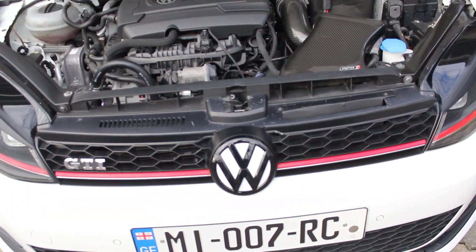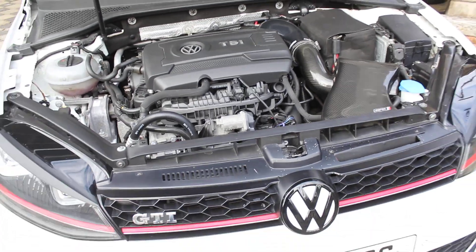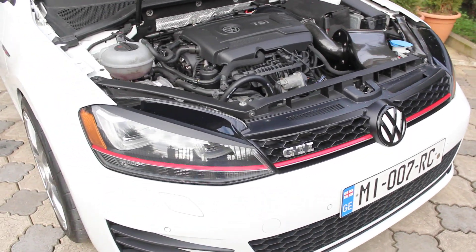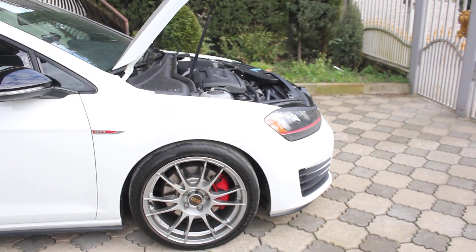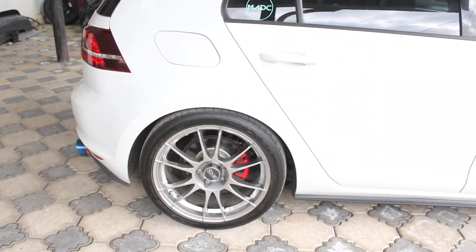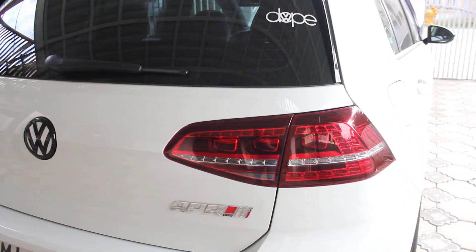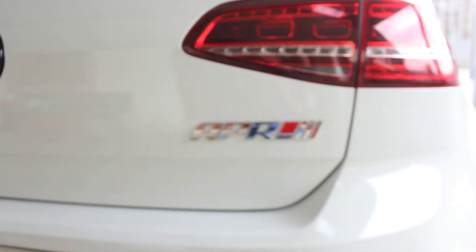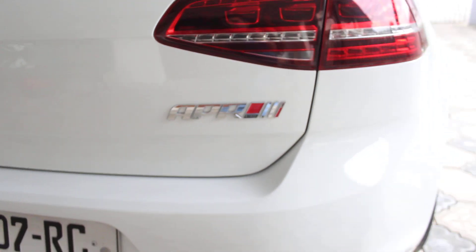I almost forgot to mention the most important thing — this car is tuned. It is tuned by APR, the leading company. This car has an ES38 tune on 93 octane fuel.